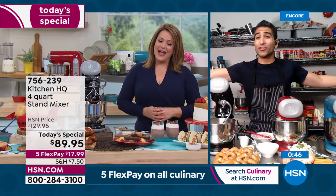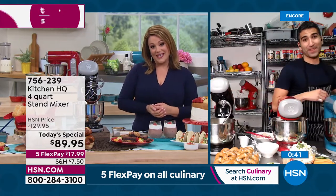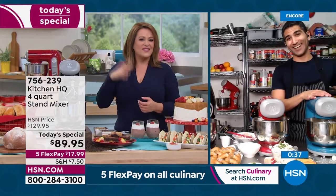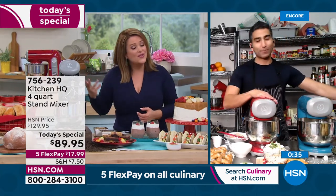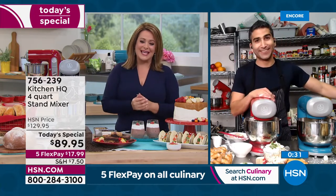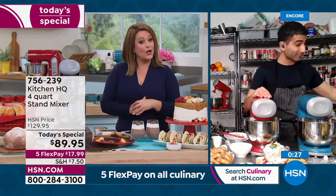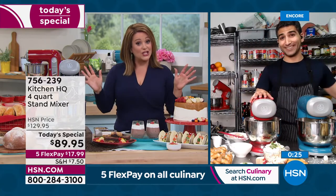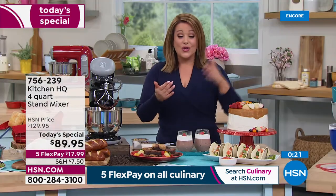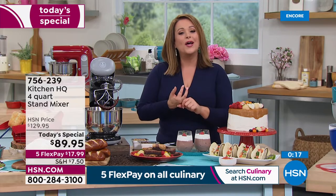Everybody's excited because it's just the type of thing we've always wanted and maybe couldn't reconcile — too heavy, too clunky, too expensive, hundreds of dollars. From one of our number one brands, it's your opportunity today. Say yes! $17.99 is your credit card flex pay. For anyone new to HSN, you pay the $17.99, we send it out to you, and you have another four months to pay it off on any debit or credit card.